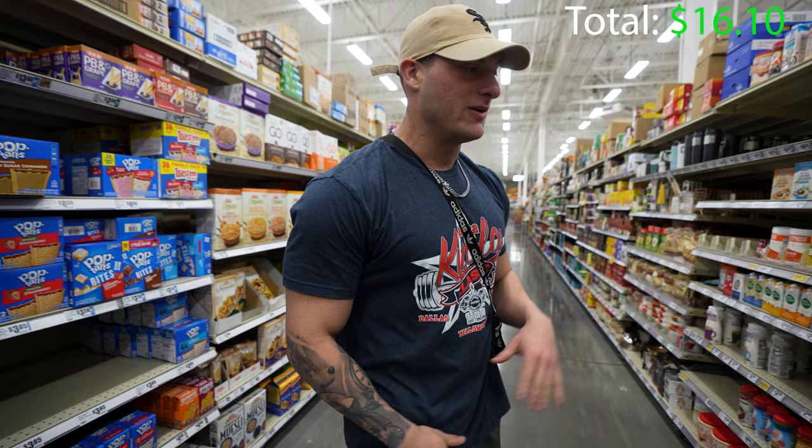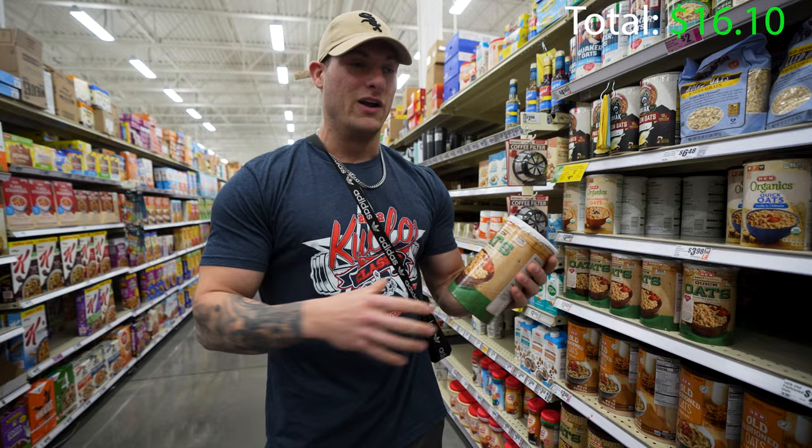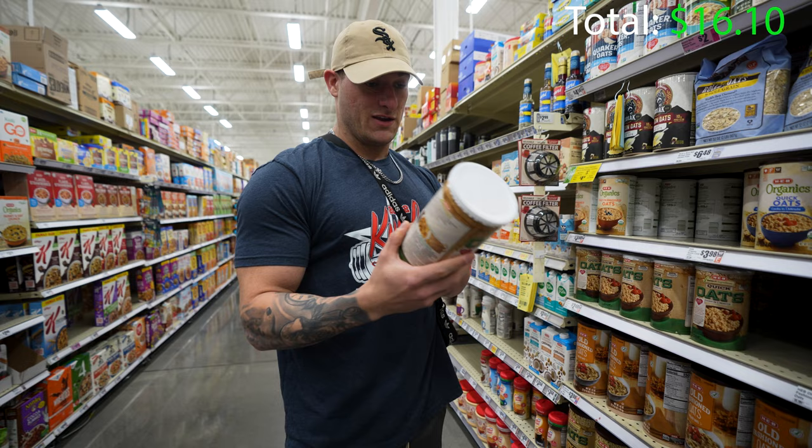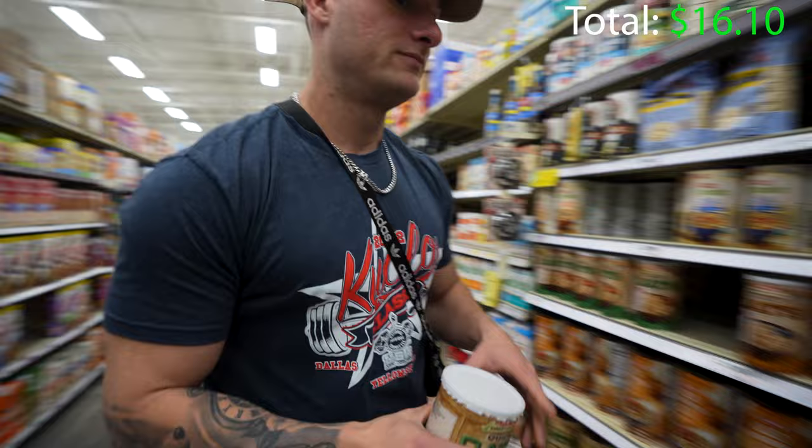We've done some protein sources, now we're going to go into some carbs. Every morning for the past 10 years of my fitness journey, my meal one breakfast has always contained oats. So I just grab the cheapest ones I can find. These are HEB's — the generic name brand of oats. This is half a cup per serving, there are 13 servings here, about seven cups for only $2.48. So this will last two to three weeks.